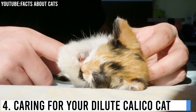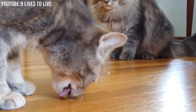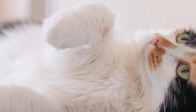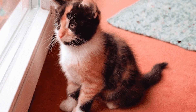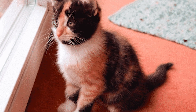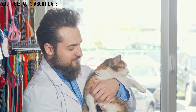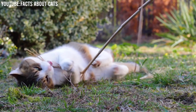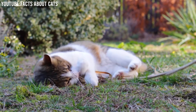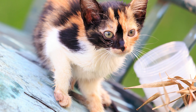Caring for your dilute calico cat. To keep the magic alive, it's essential to provide them with the care and attention they deserve. Grooming: dilute calicos often have longer fur that can become prone to matting. Regular grooming sessions not only help keep their coat beautiful but also strengthen the bond between you and your cat. Interactive play: keep your dilute calico mentally and physically stimulated with interactive toys and play sessions. This will help them stay active and prevent boredom.